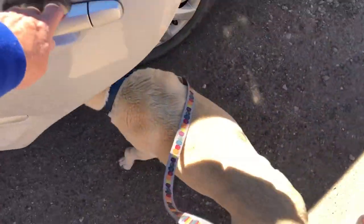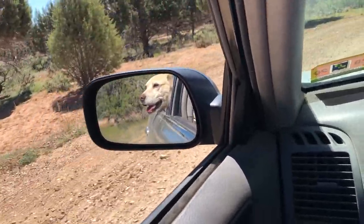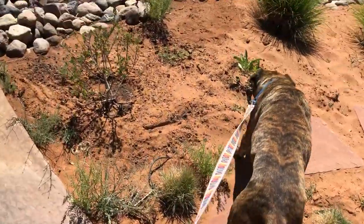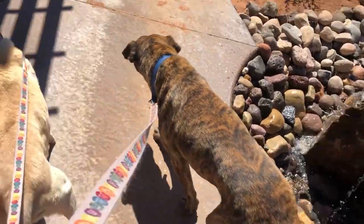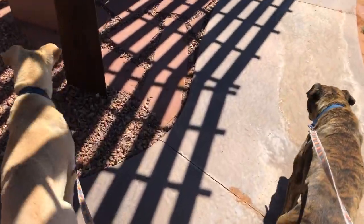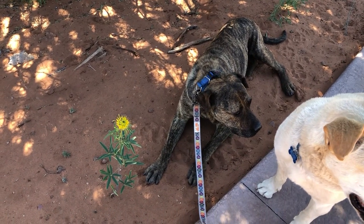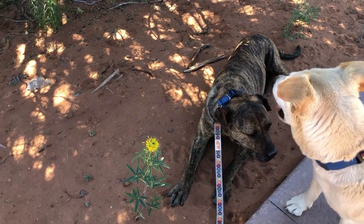Ivy and Tiberius are going to go for an outing. Tiberius decided to take a little break — he's not much of a hiker.